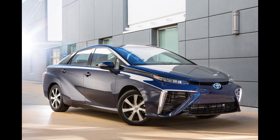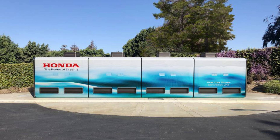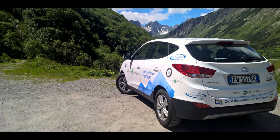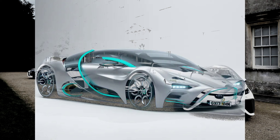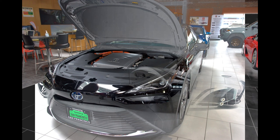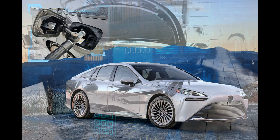Hydrogen fuel cells can achieve high electrochemical efficiency, typically ranging from 40% to 60%, meaning that a significant portion of the energy contained in the hydrogen fuel is converted into usable electrical energy. Hydrogen fuel cells also produce heat as a byproduct of the electrochemical reaction. This waste heat can be captured and utilized within the vehicle, enhancing overall energy efficiency by providing auxiliary heating or contributing to other thermal management systems.